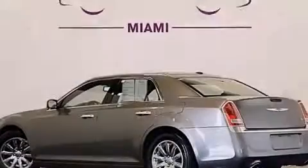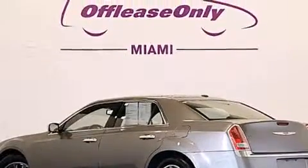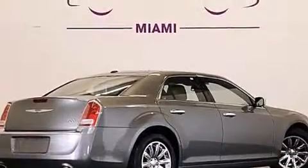Its top features include Bluetooth cell phone integration, a rearview camera, a remote start feature, heated seats, hill start assist, and traction control and stability control systems.